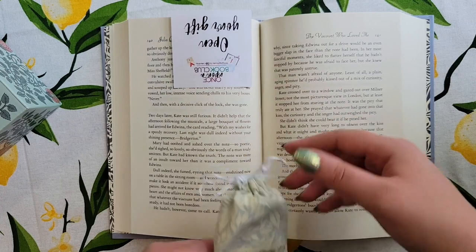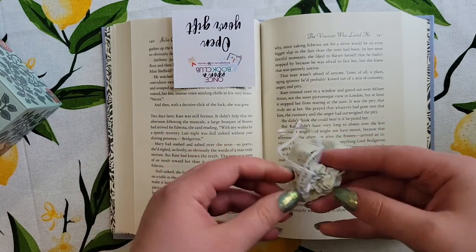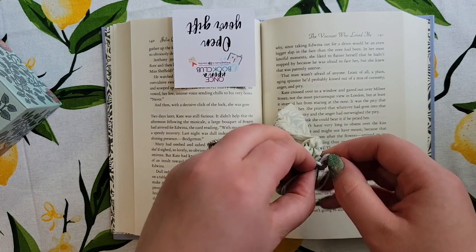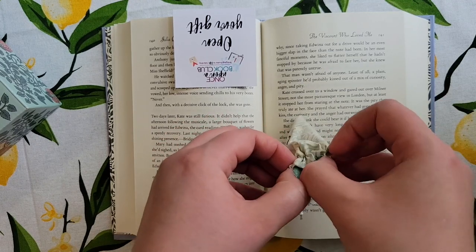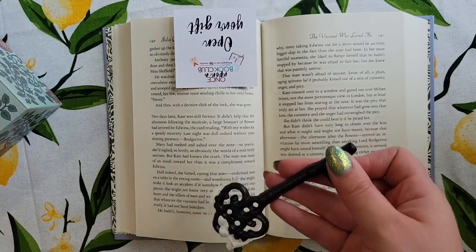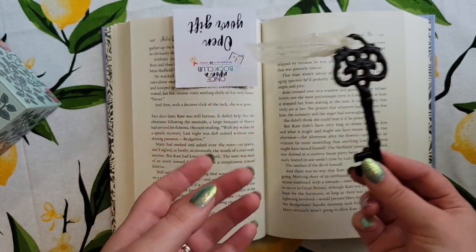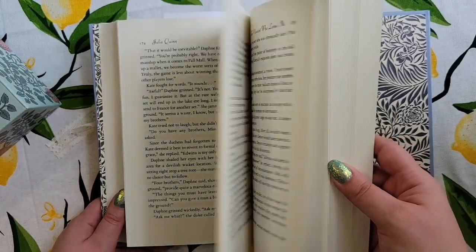That brings us to page 140 and our very first item. Kate is telling Anthony she knows what kind of person he is — a little bit of a false assumption but somewhat based on fact — and that there is absolutely no way she'll let him marry her sister. As she delivers this speech, she drops her key. The item is a large ornate key with a little lacy ribbon. It kind of reminds me of the keys from the October book box, but it fits pretty well with the actual book.